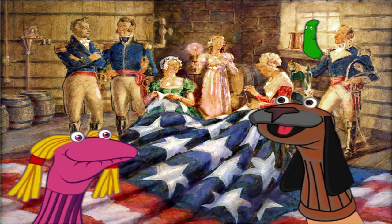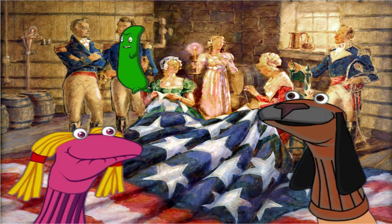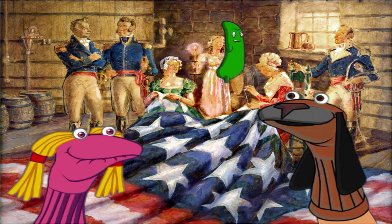Who can help us make this flag? They looked all around and they found Mary Pickersgill, a famous flag maker. Mary Pickersgill — that's a funny name to say in your mouth! They hired Mary Pickersgill to sew the flag that would fly over Fort McHenry.